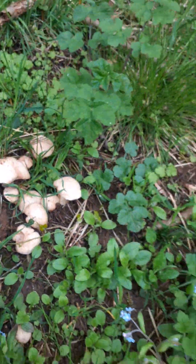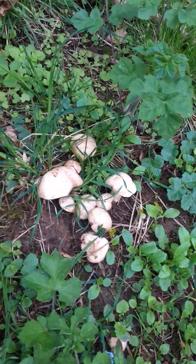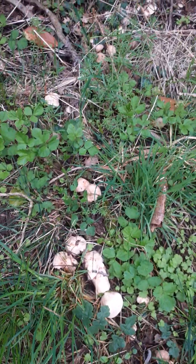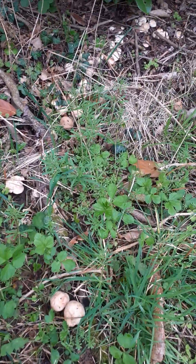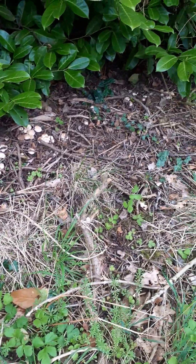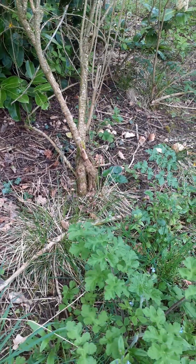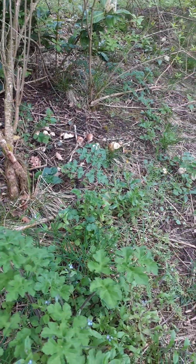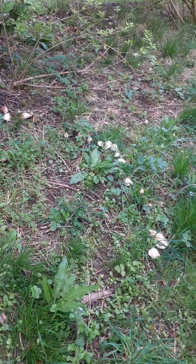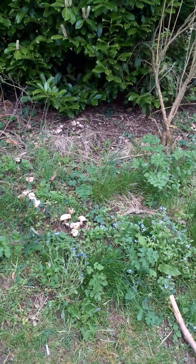I'll show you. As you can see, the patch goes all the way around here. Can you see the ring formation? There they go, growing in a ring all the way around that. You're getting quite big down here. If I step far enough back, you will see the ring. Can you see that?